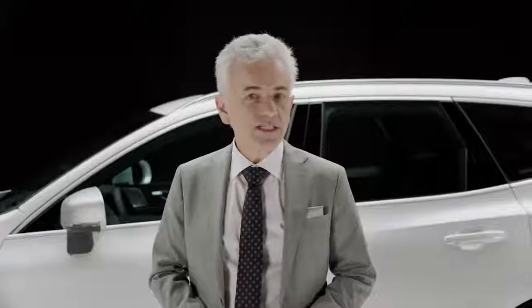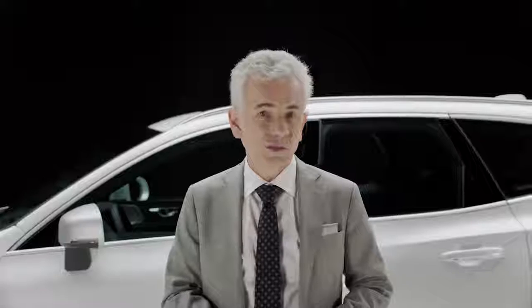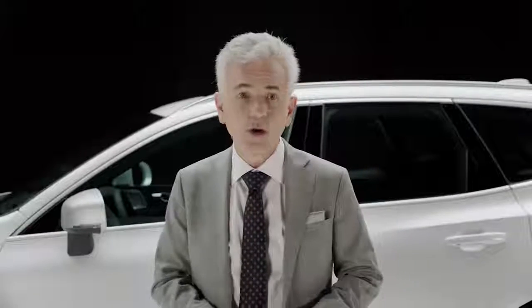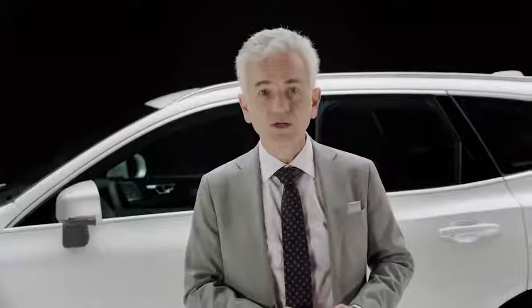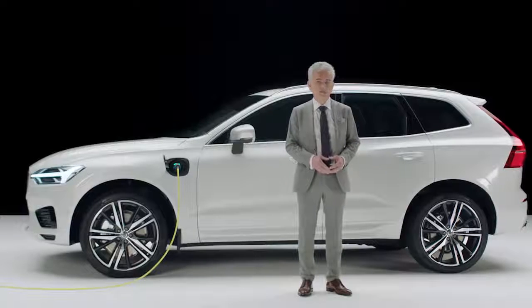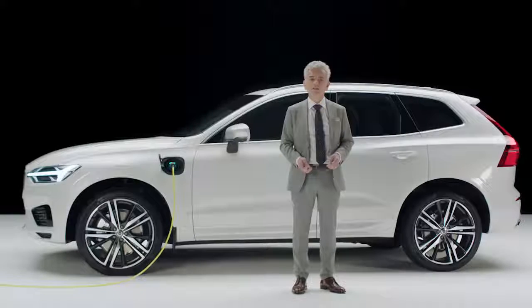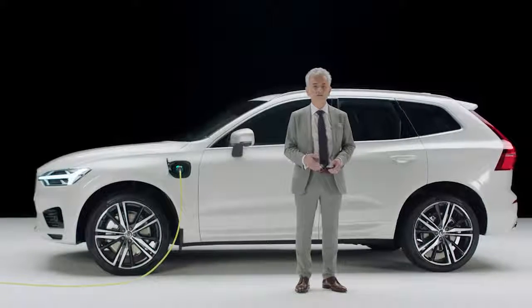With the twin-engine hybrid technology, you get it all. Choose to drive in silence with ultra-low emissions or with maximum performance without compromise. So whether you decide on a plug-in hybrid or a regular combustion engine, you can rest assured that the new XC60 will excel at every level.